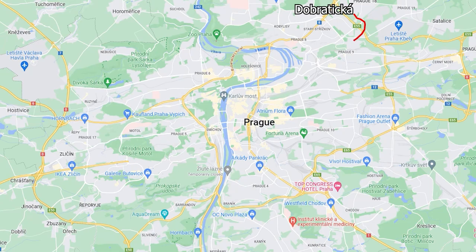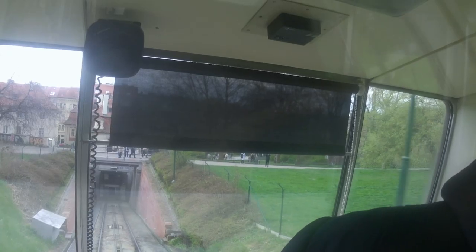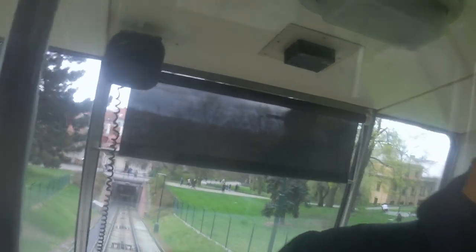The journey took me from Bratická to Výstaviště Letňany, to Letňany, to Vltavská, to Holešovická Tržnice, to Rohanský Ostrov, to Křižíkova, to Florence, to Hlavní nádraží, to Smíchovské nádraží, to Újezd, and then to Nebozízek. Prague's funicular is quite popular with tourists, both from the Czech Republic and abroad, which was the reason why there was such a massive queue.